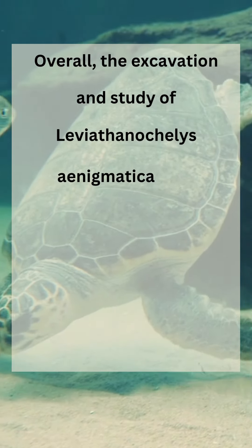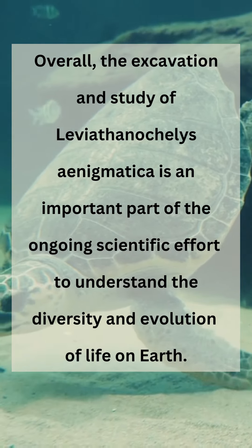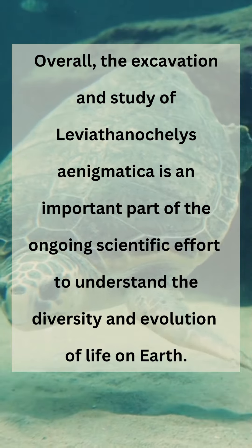Overall, the excavation and study of Leviathanochelys enigmatica is an important part of the ongoing scientific effort to understand the diversity and evolution of life on Earth.